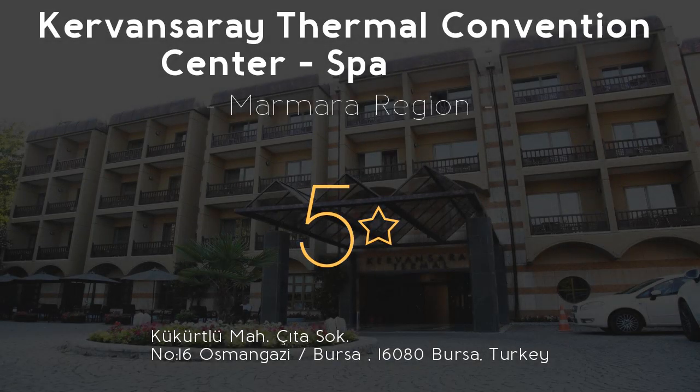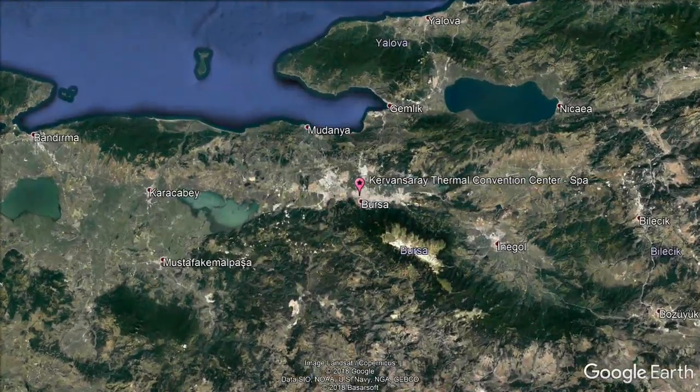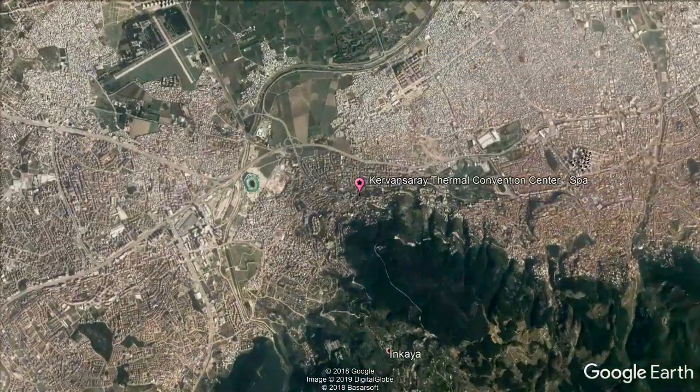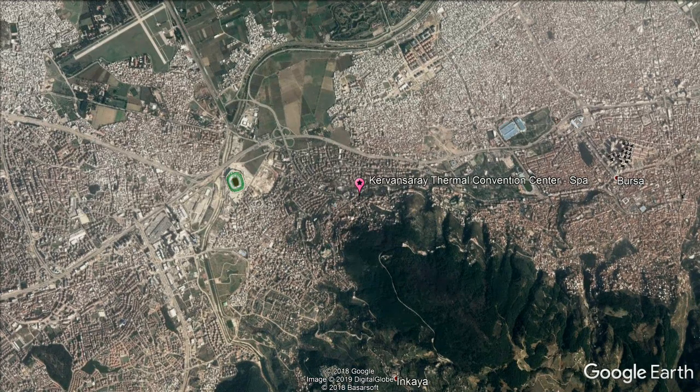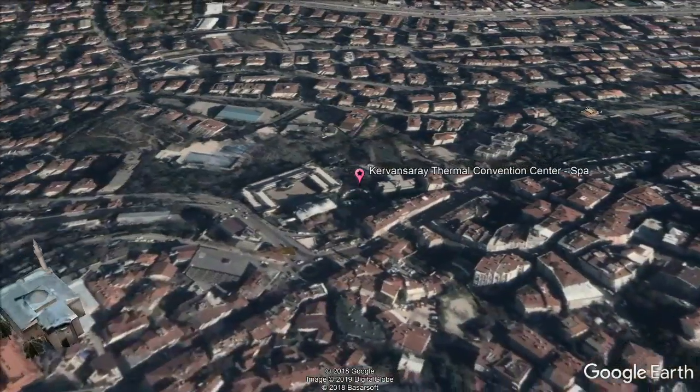Kervansaray Thermal Convention Center Spa is a 5-star hotel set on 30,000 square feet of land in a traditional building featuring dome roofs. It features two swimming pools, where the indoor pool uses thermal spring water.